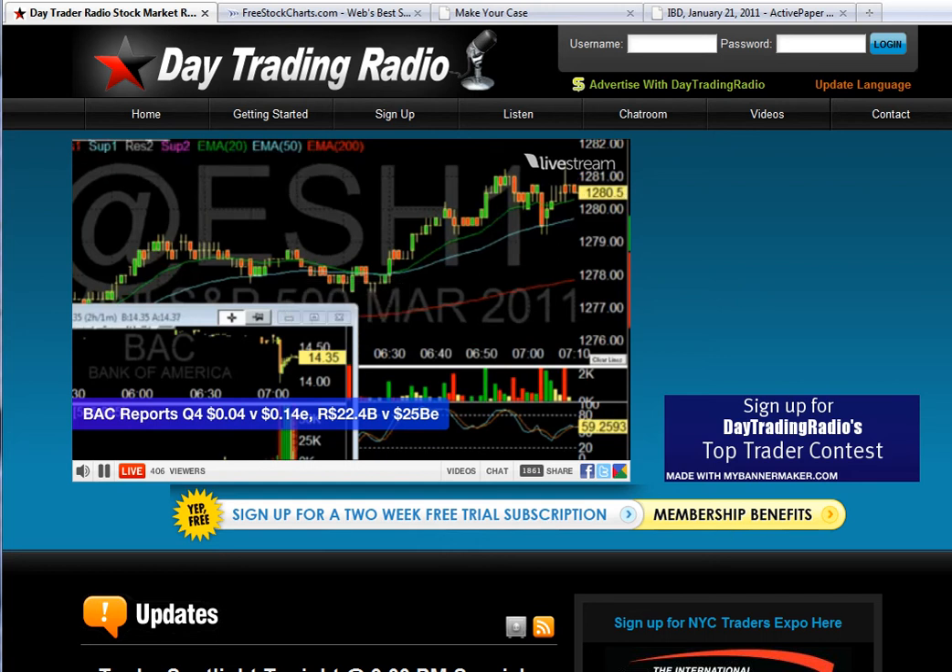Good morning traders. This is Cousin Benny coming to you at 7 a.m. on Friday the 21st of January with a quick view of the market conditions.